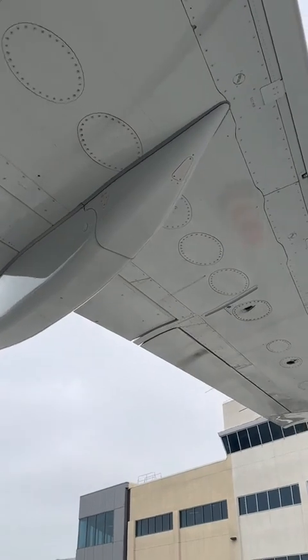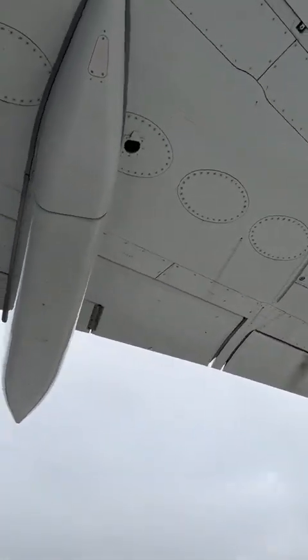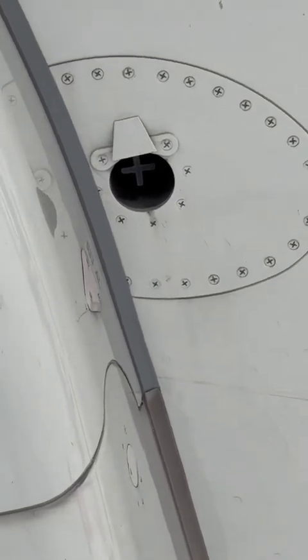But we are going to be focusing on something very particular: these little openings, these little holes at the bottom of the wing with the little X's on them. These are overpressure protectors. There's one on the inner cell and one on the outer cell.